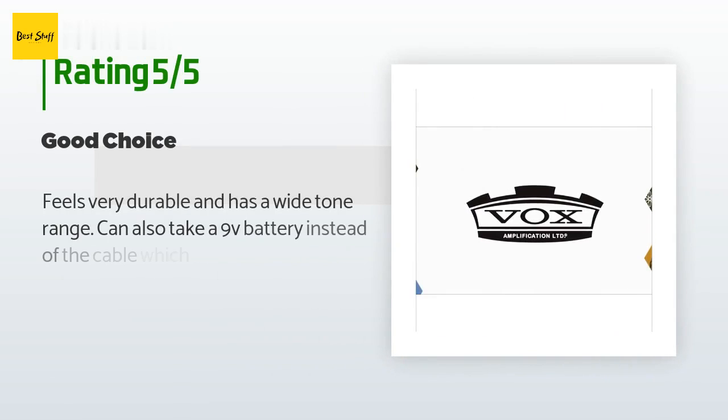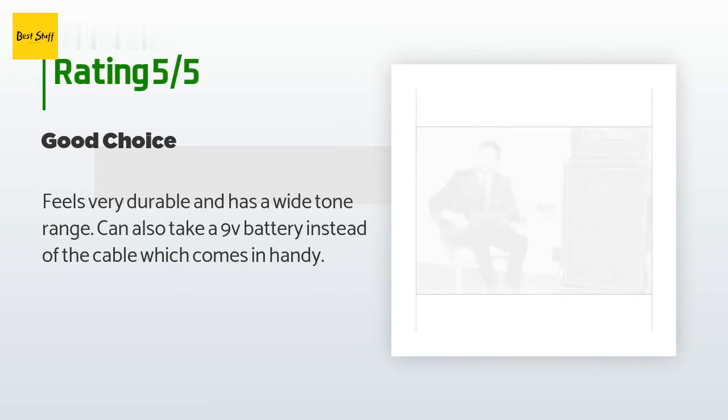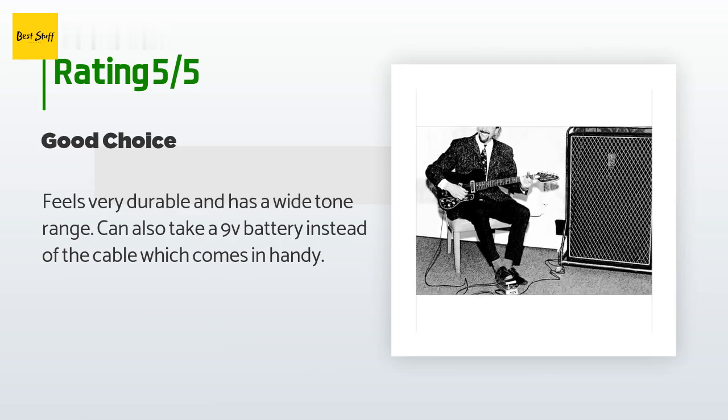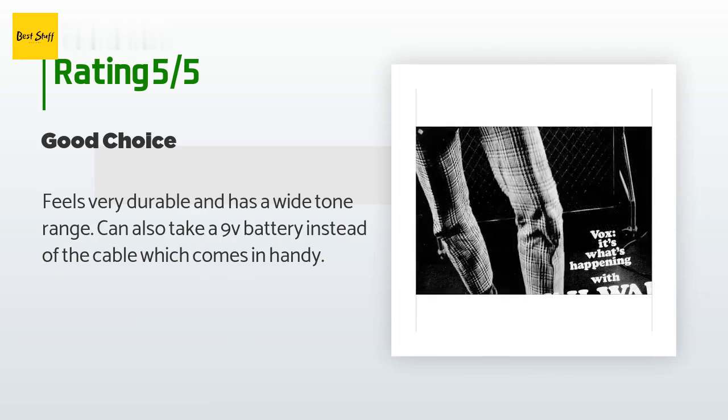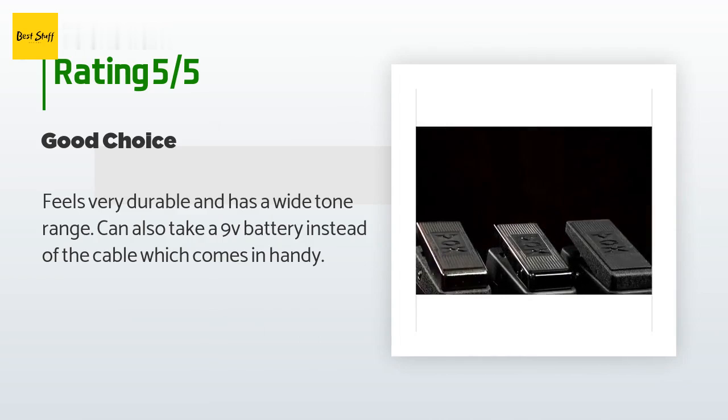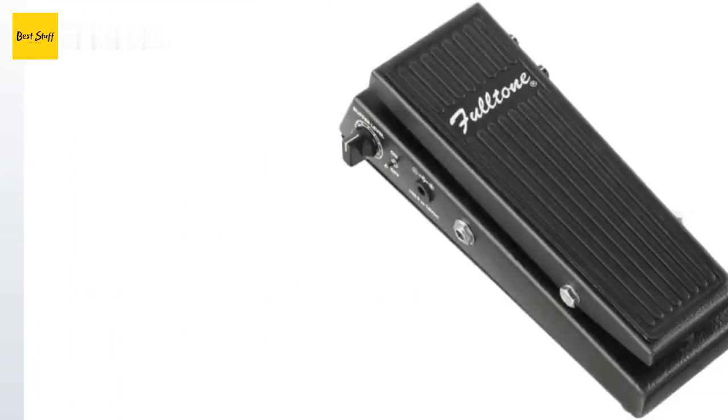The price is approximately $69. There are 450 reviews with an average rating of 4.2 stars. A customer said: Feels very durable and has a wide tone range. Can also take a 9V battery instead of the cable, which comes in handy.